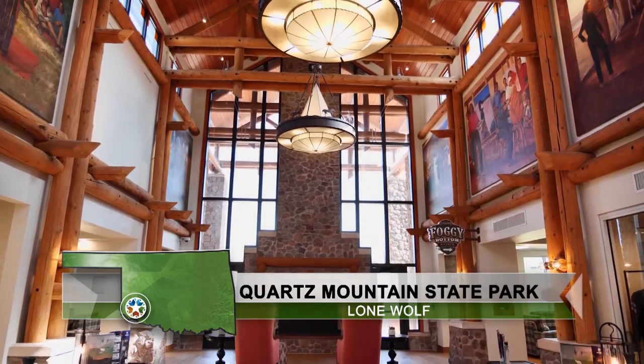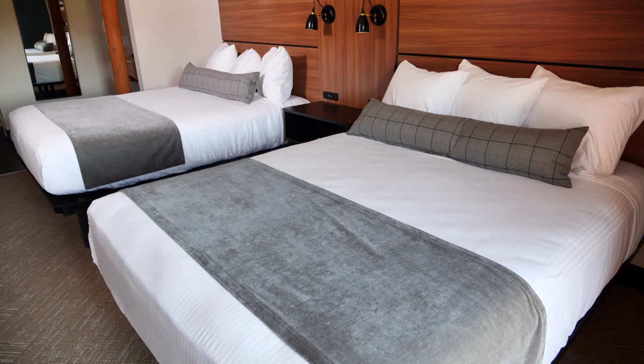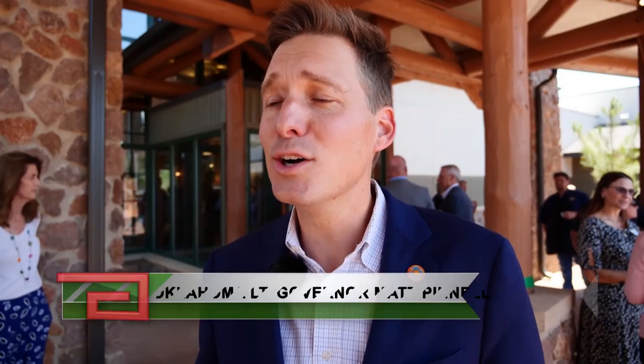Quartz Mountain State Park Lodge is open and ready for business after undergoing beautiful and important renovations. We're reopening one of the gems in the state of Oklahoma — Quartz Mountain Lodge. We've invested over $10 million in Southwest Oklahoma in this state park. It's our biggest lodge inside the state of Oklahoma.